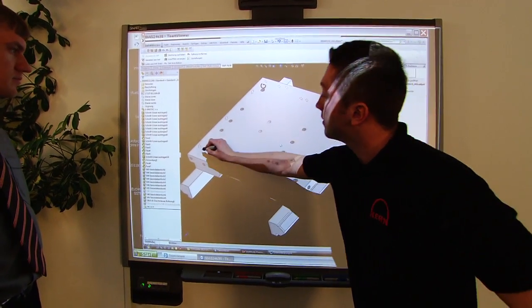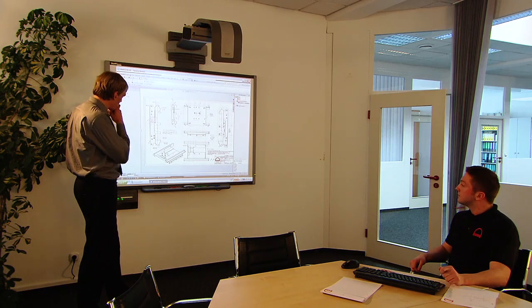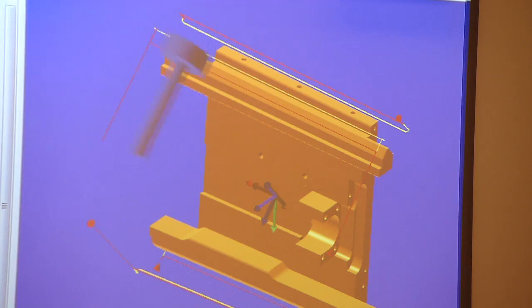The renowned CAN precision begins with the individual assembly components. These are realized by our interdisciplinary development teams. Based on the created CAD data, the specific milling process is then programmed on our modern CAM workstations.